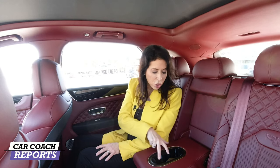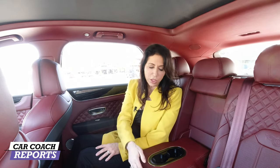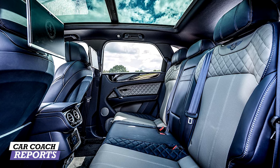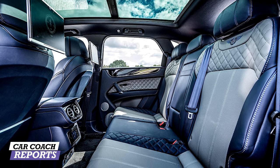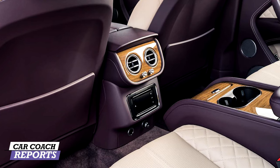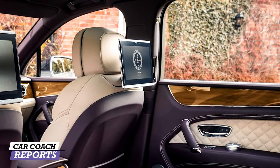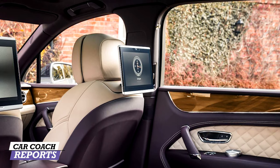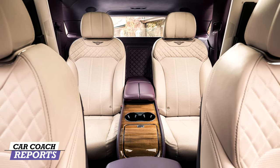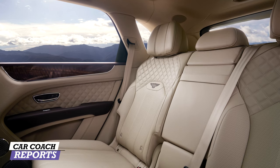Pulling down the center armrest, there are two cup holders — nicer than what you'd see in the Audi. Behind the seats are two really nice vents and of course the high-end audio system. There's also a five-inch rear tablet and a vent in the B-pillar that's adjustable. There are screen blinds available for the sides and the back. The rear seats offer heating, optional ventilation, and optional reclining on both sides.